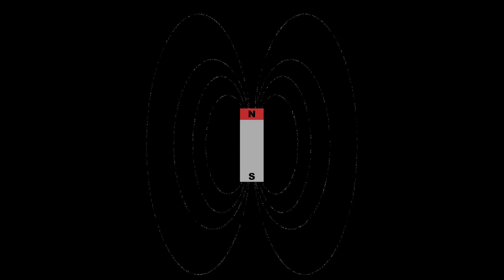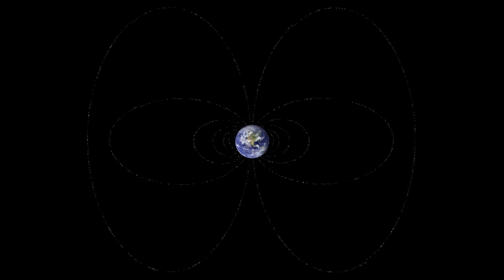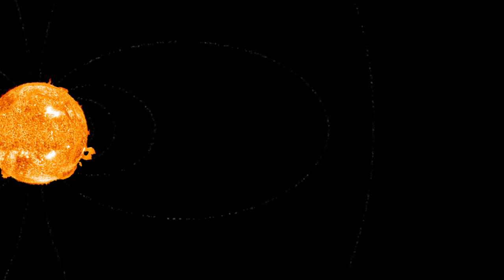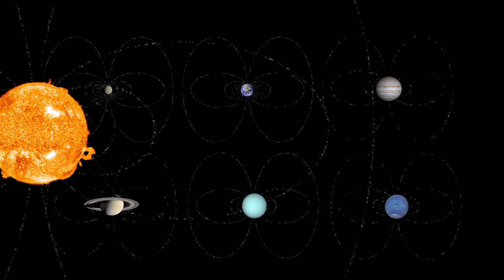Every magnet generates a magnetic field, and several objects in our solar system generate their own magnetic fields. The magnetic field of a planet extends into space and is called a magnetosphere. The Sun, Earth, Mercury, Jupiter, Saturn, Uranus, and Neptune all have them.